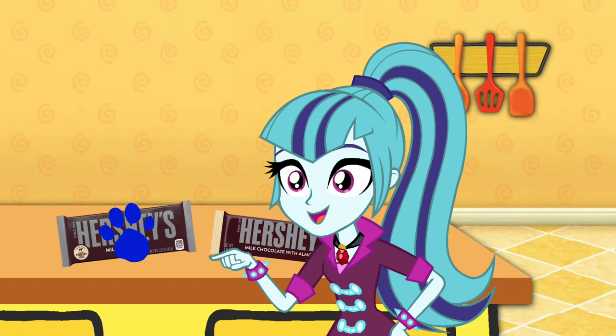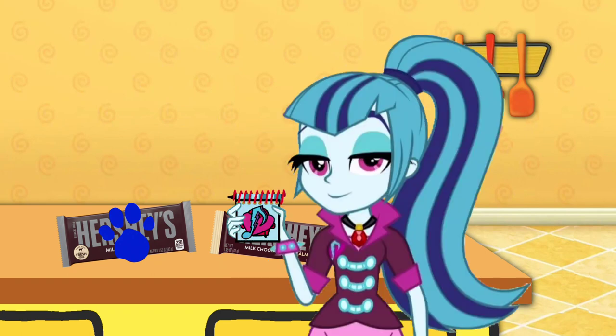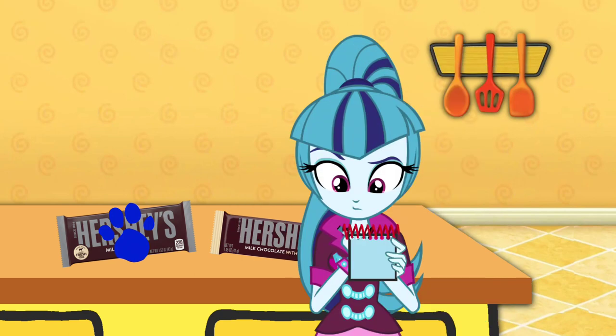You know what we need? Our handy dandy notebook! Right? Our notebook. So, a Hershey's Chocolate Bar.